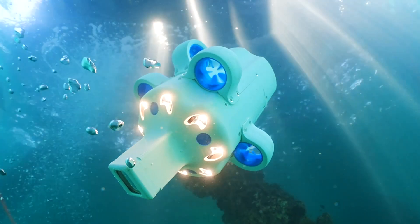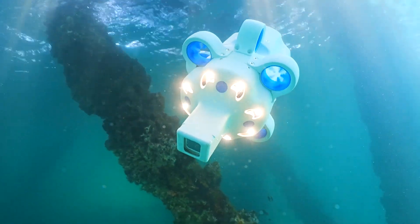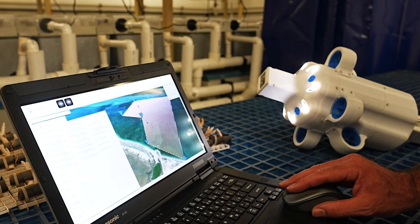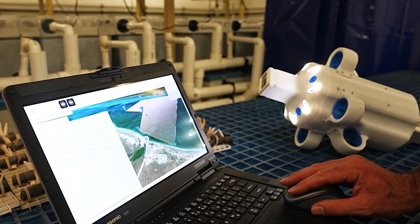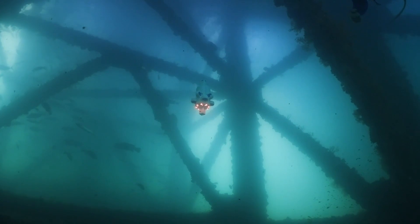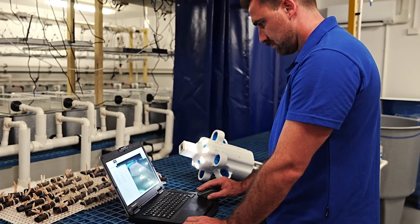A fully autonomous drone that makes underwater data capture simple and affordable, operational straight out of the box with no training required. Its intuitive software allows anyone to plan and execute underwater missions with ease, developed with an open platform in mind.